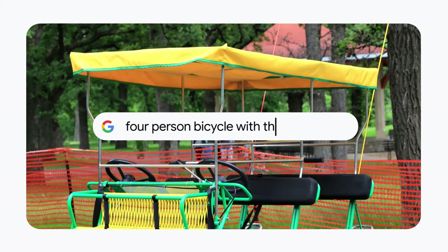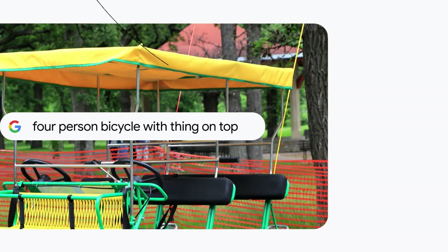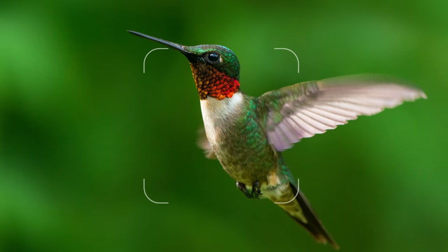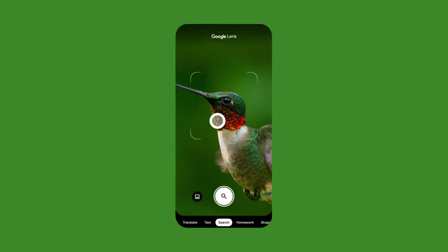Four-person bicycle with thing on top? And that's where Google Lens comes in. It lets you instantly search what you see, without having to perfectly describe it first.